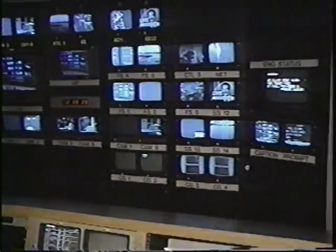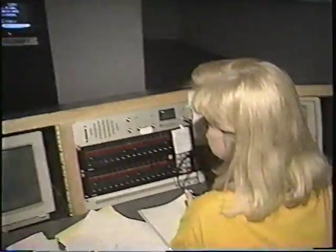Did you have any questions for anybody down here? Well, this is the producer. Let's turn around this way. This is Jill Middleton. Jill, tell us a little about what you do. I just decide what stories we run, in what order, and time the show throughout the whole show.